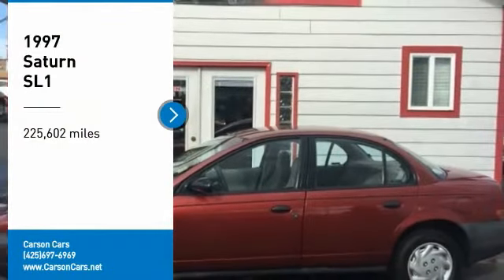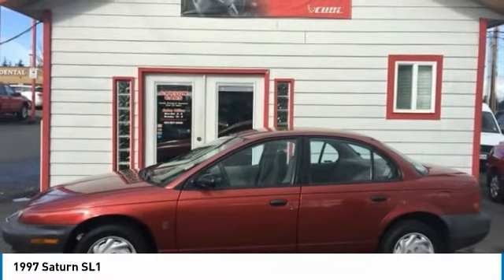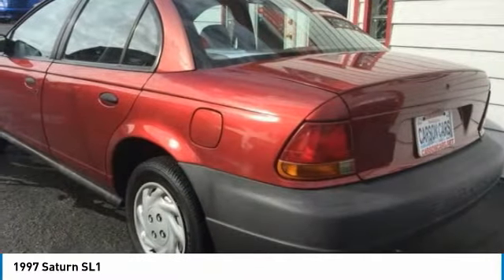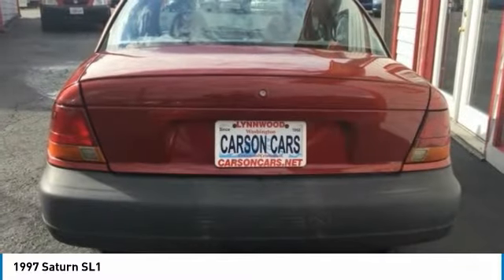Stop by and take a look at the 1997 Saturn S-Series. Saturn's S-Series cars are popular among people who are seeking value and a pleasant ownership experience. These compact sedans and wagons were redesigned in 2000, which brought significant improvements.